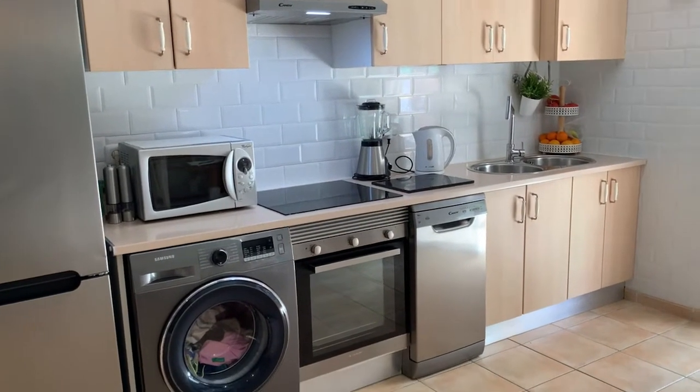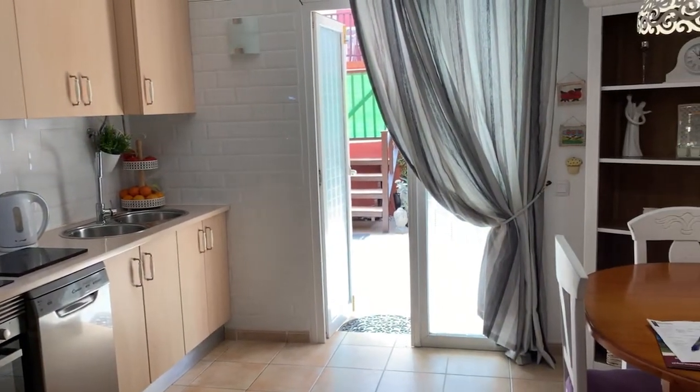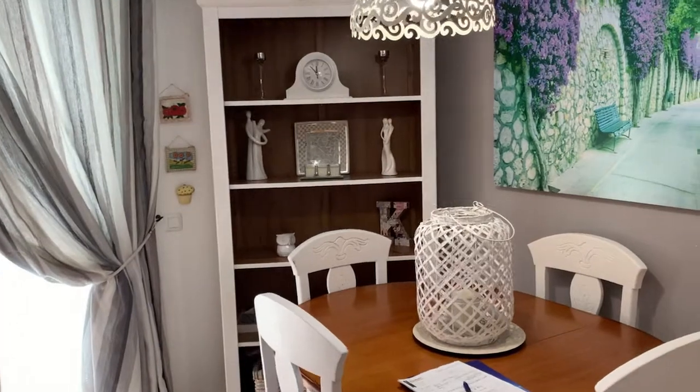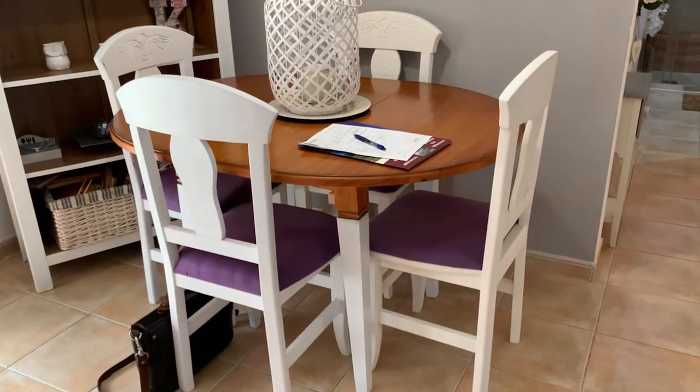There's plenty of room for storage, and the kitchen and lounge actually lead out to your own private patio, with space in here for a four-seater dining area.